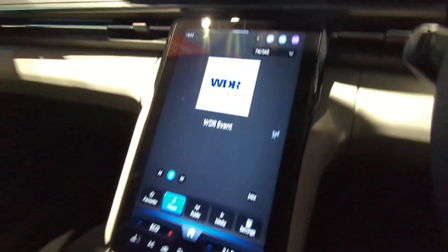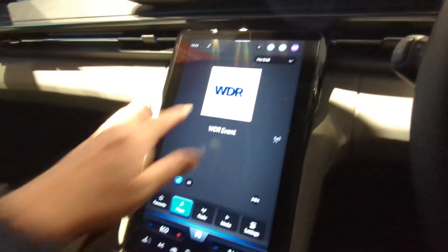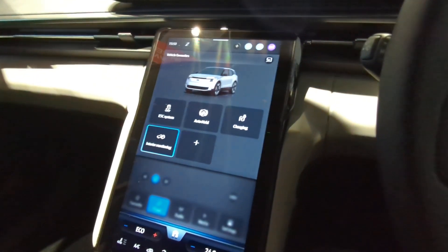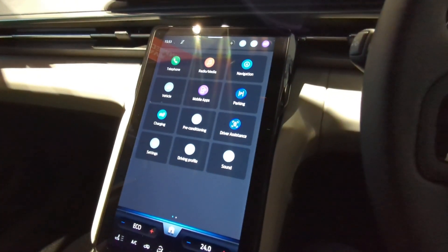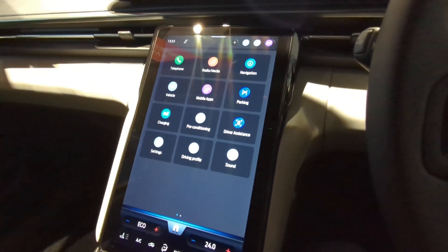You've got the screen down here with all kinds of wonderful bits of ability to change things and your settings in the car.